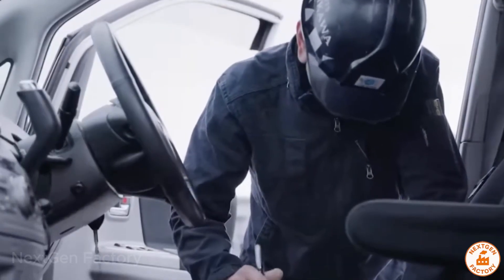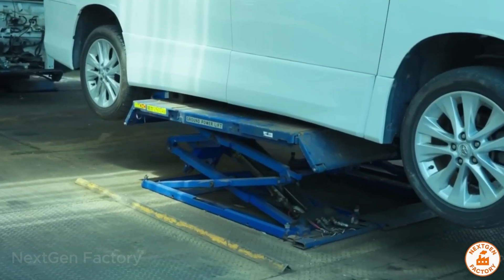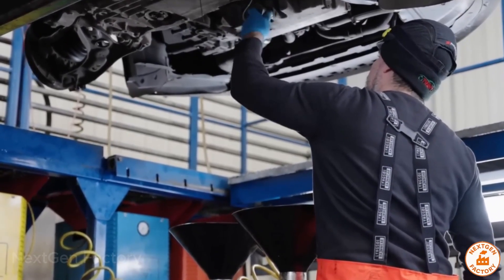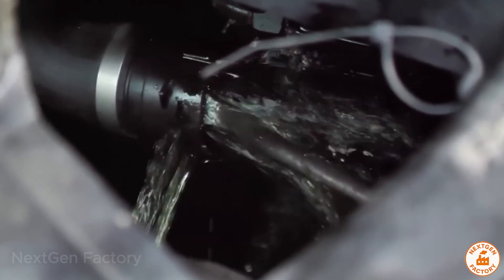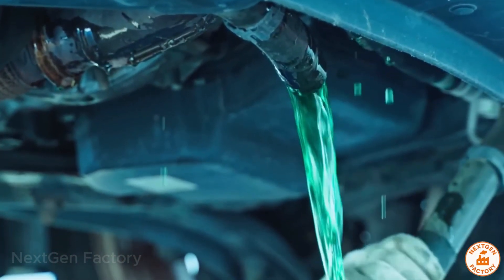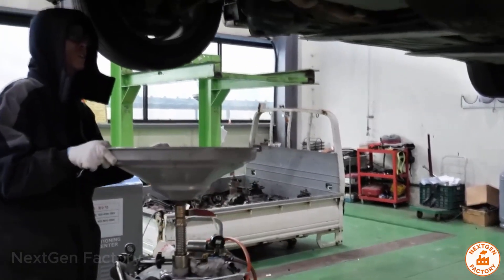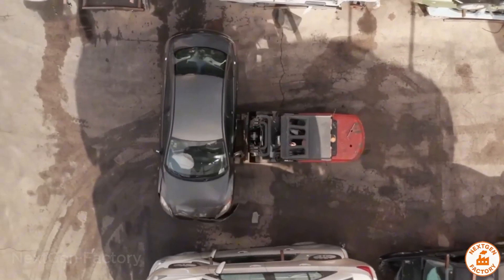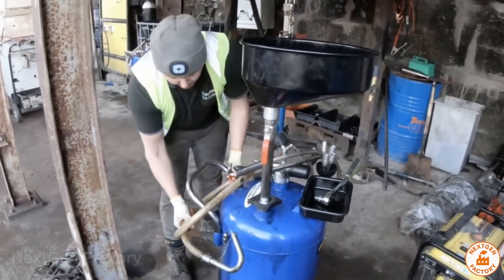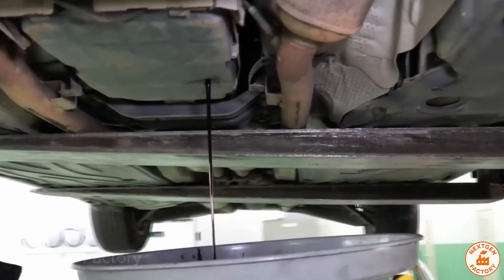Next comes fluid drainage. The car is lifted, and steel probes pierce the tank to extract gasoline, engine oil, transmission fluid, brake fluid, and refrigerant. On average, an end-of-life vehicle still contains several gallons of fuel and fluids. If these substances aren't managed properly, they can cause fires, explosions, or serious pollution. And yet, nothing goes to waste. Once filtered, these fluids are reused to power forklifts and generators at the facility, cutting energy costs significantly.